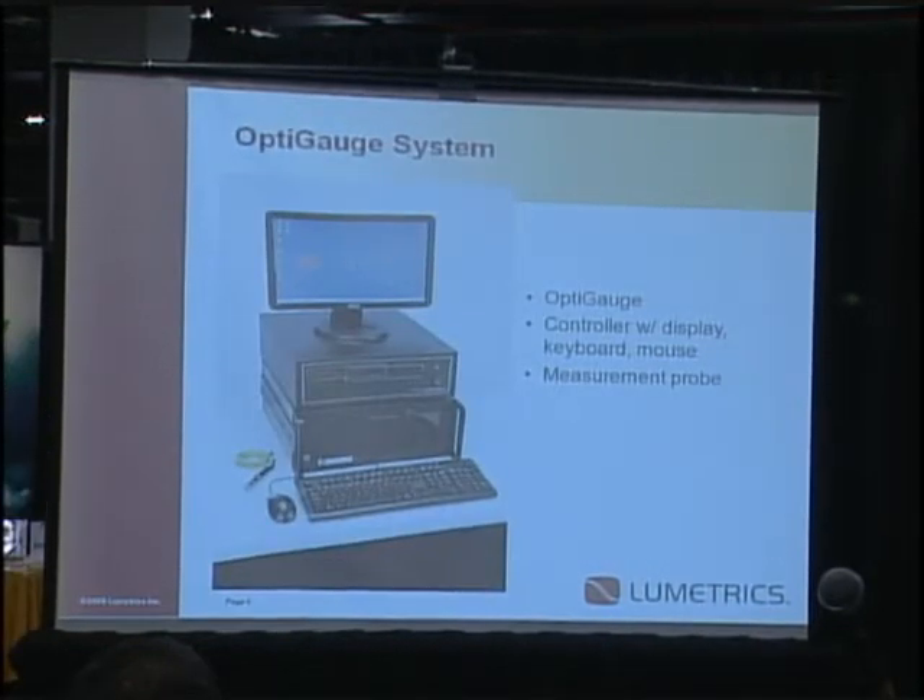This is a typical Opti-Gauge system. It's a low coherence interferometer — an industrial PC populated with electronics boards, and your typical PC-based screen and monitor.